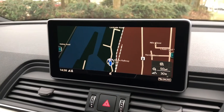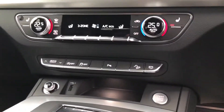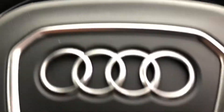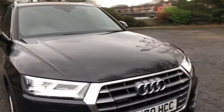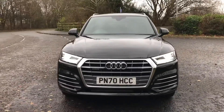The MMI screen and virtual cockpit are really intuitive and crystal clear, and everything you touch or use feels really high quality and built to last. This was the walk-around of the Audi Q5 S-Line 45 TFSI. If you'd like to arrange a viewing or test drive of this impressive SUV, please contact us. Thank you for watching.